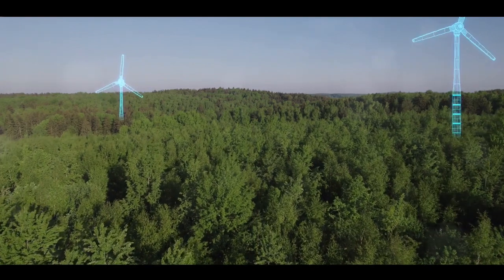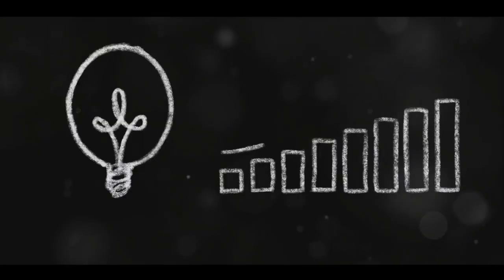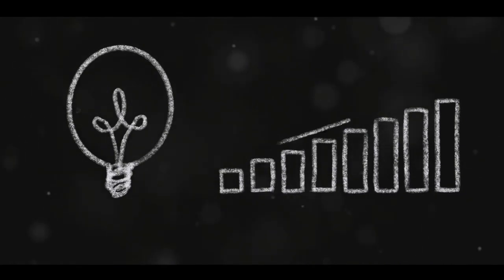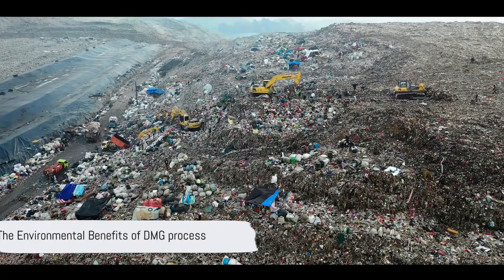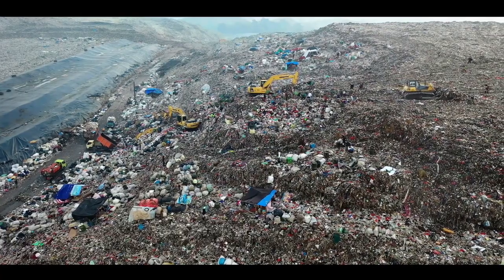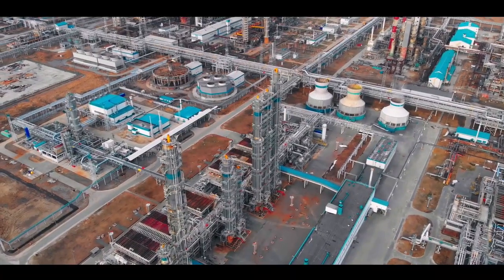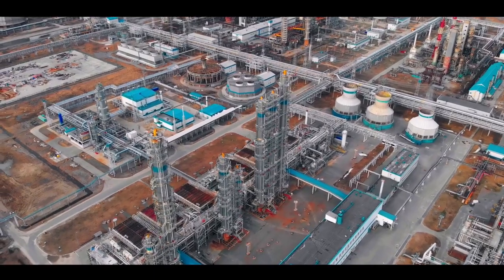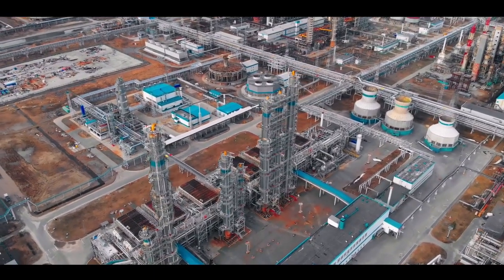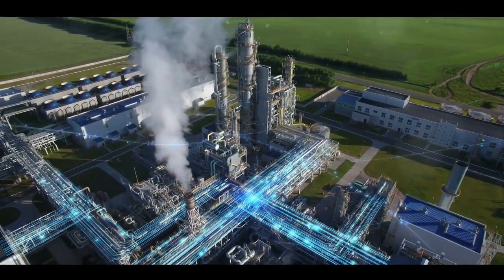Powerhouse Energy's DMG process is pioneering a transition to a more sustainable future. This innovative process is not just a solution, it's a game changer. So, how exactly does the DMG process help combat plastic pollution, and what are its environmental benefits? The DMG process, short for Distributed Modular Generation, is a game changer in the sphere of waste management and environmental conservation.